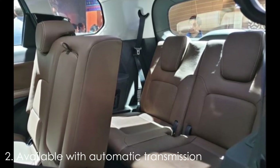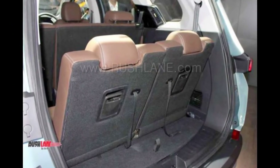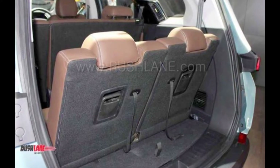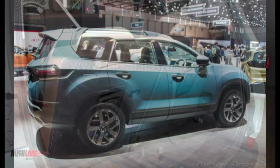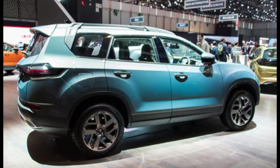Second: available with an automatic transmission option. So far, the Tata Harrier has been available only with a 6-speed manual transmission. However, the Bazaar will be sold with a 6-speed manual transmission as standard and a 6-speed automatic transmission as optional. Earlier, it was speculated that the Bazaar would get the same ZF-sourced 9-speed transmission found on the top-spec Compass Trailhawk.